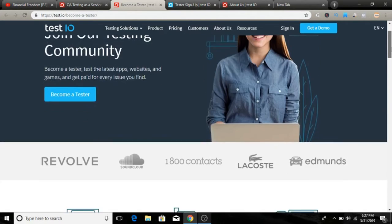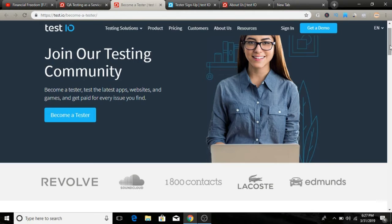Here you can see more about the company. You can become a tester for the latest apps, websites, and games — there are a lot of different tags and games to test. You can find bugs and then get paid up to $50 per test.